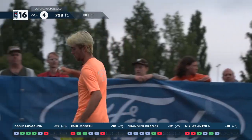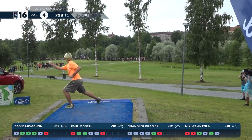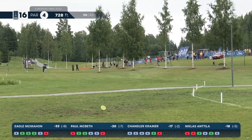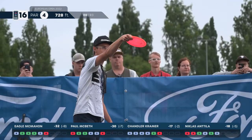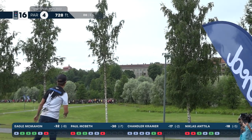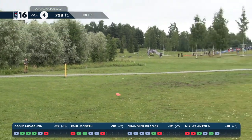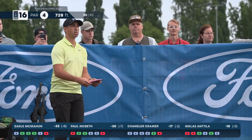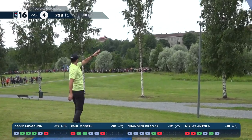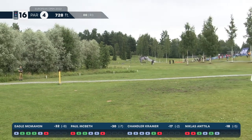Eagle in prime position — great shot from Niklas, he's in position. Chandler takes it out over the OB — you don't see lead card players playing that line, this is a recipe for trouble. The recipe for success on this hole is to play the wide hyzer. Eagle taking the PD wide — and that is in prime position. McBeth also going hyzer and really no danger for any of these players at all off the tee, at the 300-foot mark into the green.